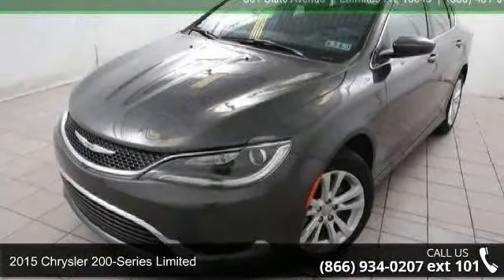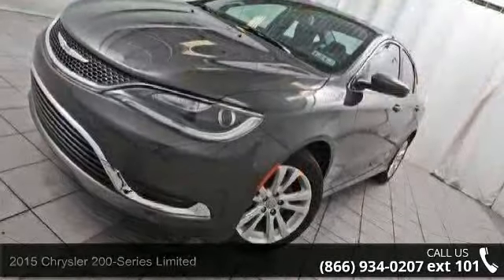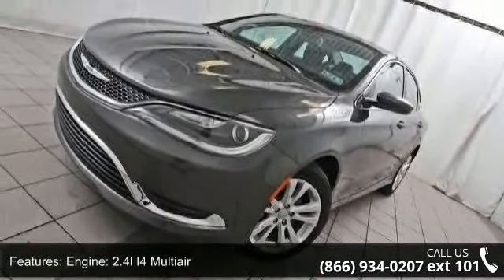Arrive in style with this 2015 Chrysler 200 Series Limited. This may be the set of wheels you've been looking for. Enjoy these notable features.